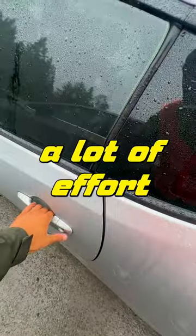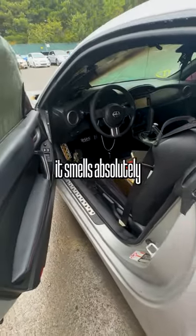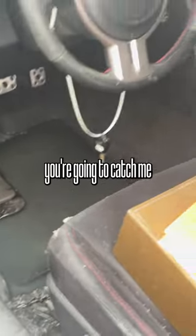I would imagine it's going to take a lot of effort to be able to restore everything that's in here. And when I open it up, it smells absolutely foul in here. I see on the ground, too, that it's completely wet. So there's no way you're going to catch me sitting in this thing.